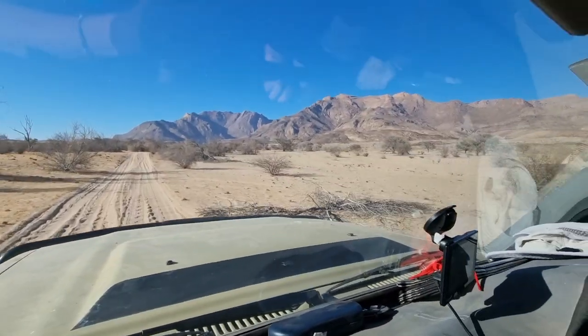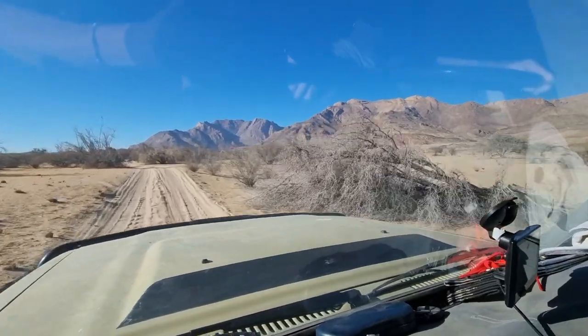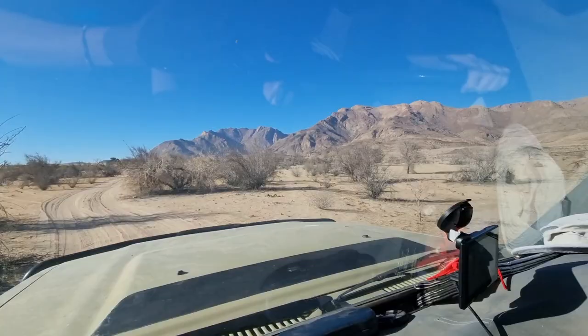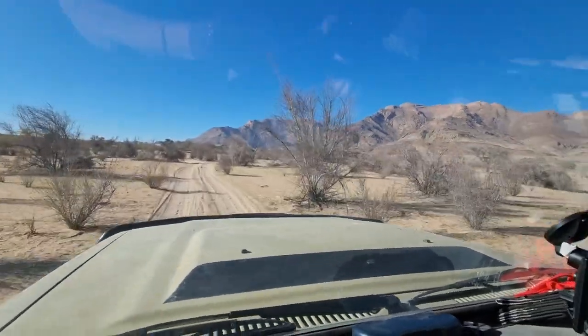We're heading into Brandberg to see the White Lady painting, which is a San rock art painting that is quite well renowned in rock art circles.